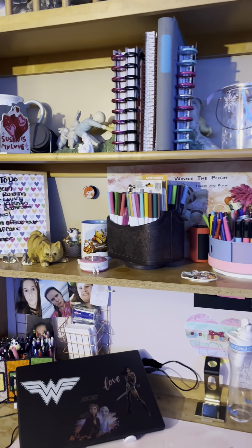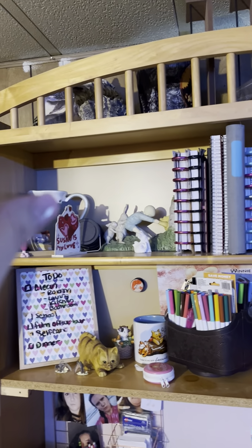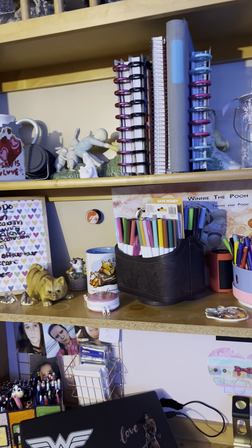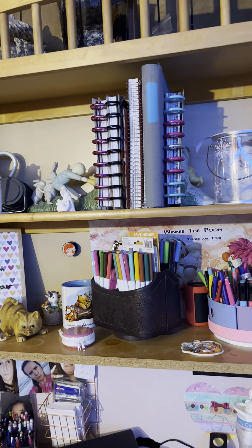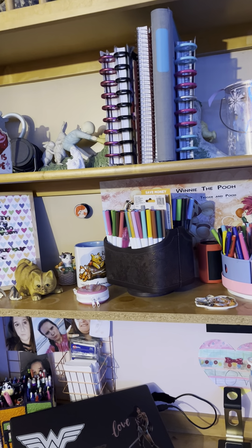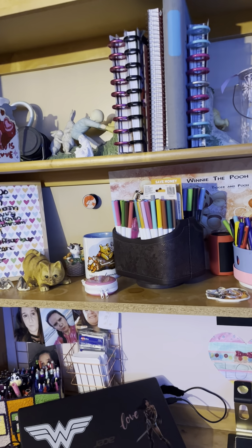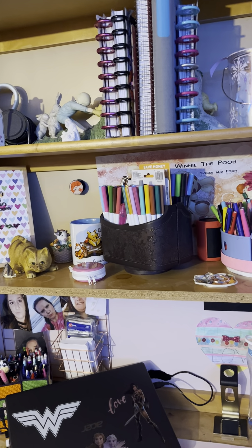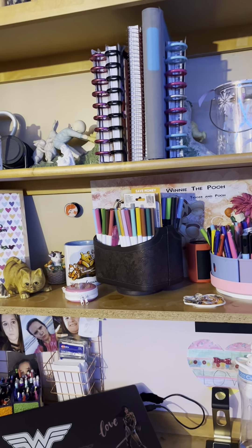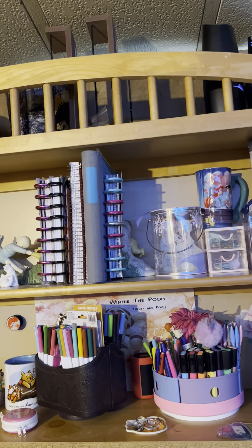Up here I have some of my girlfriend's stuff so that way the caps we have don't break it, because my craft room is in the living room. We don't really have anybody coming over, so it doesn't matter what it looks like. My stepbrother has some shelves up there because he stays with us and the internet is up there too.